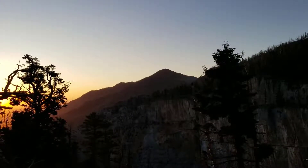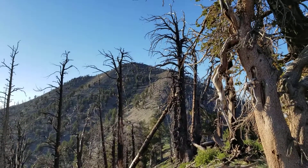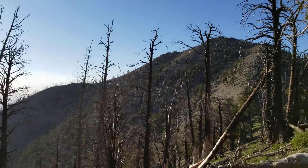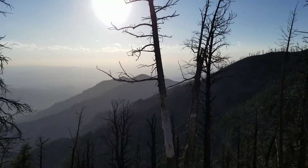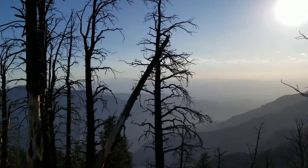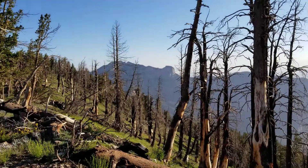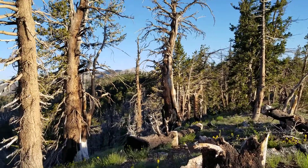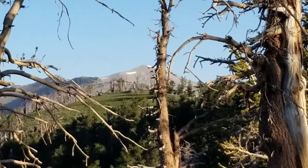Final destination. We're now just past the saddle — there's Griffith Peak about a half mile away, and there's Harris Mountain. And then looking around, there's Mummy Mountain, and in the distance you can barely see Mount Charleston.